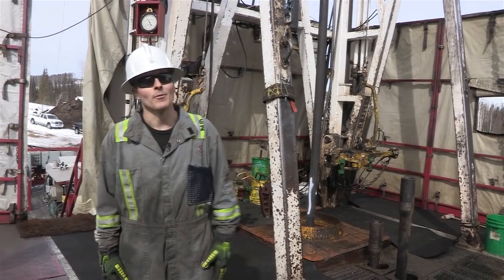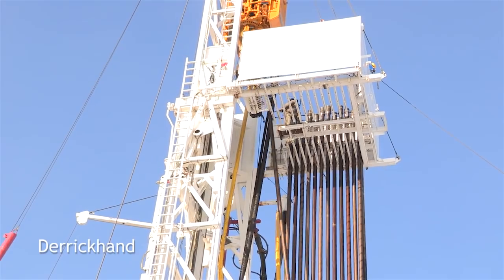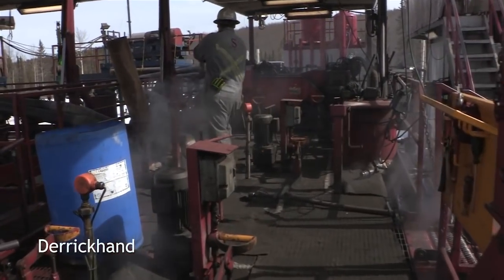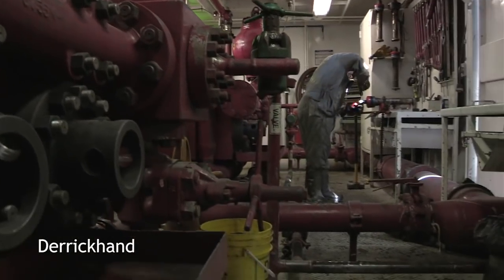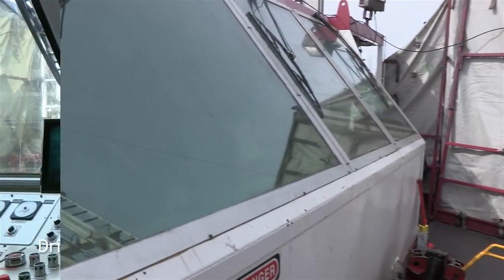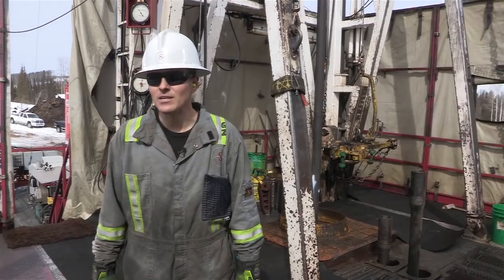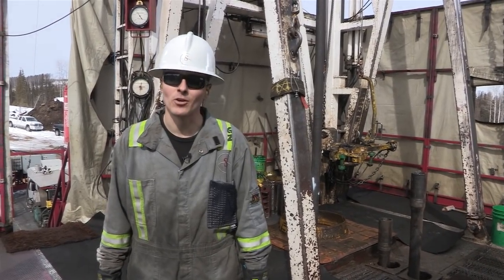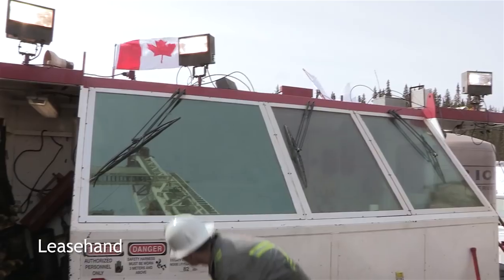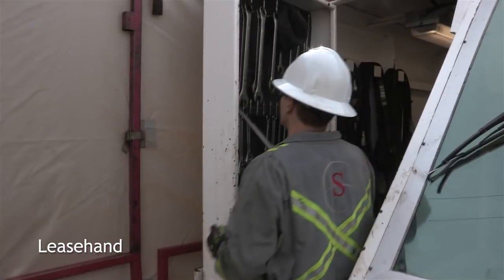The Derrick Hand — we have him up there on the monkey boards while we're tripping pipe in and out. When he's not up there, he'll be back on his tanks maintaining his fluids according to the plan. The Driller is in the doghouse behind us — he's controlling the rig with joysticks, hydraulics, and electronics. The Lease Hand won't spend very much time up here on the floor. It'll be housekeeping, benching tools, those basic duties — until he moves up to a Roughneck spot, that's when he'll spend more time up on the floor.